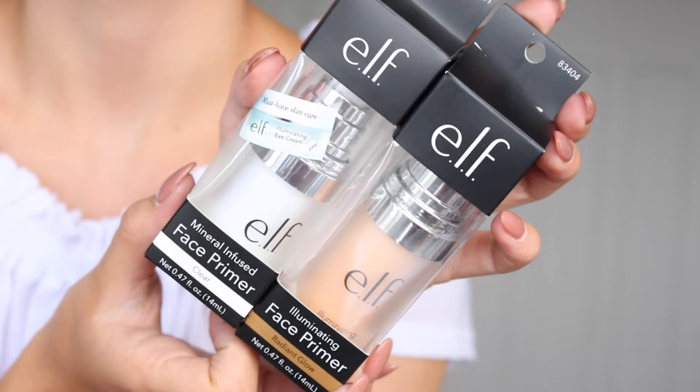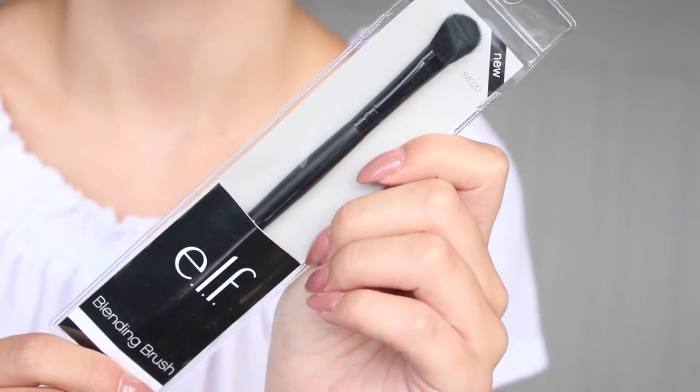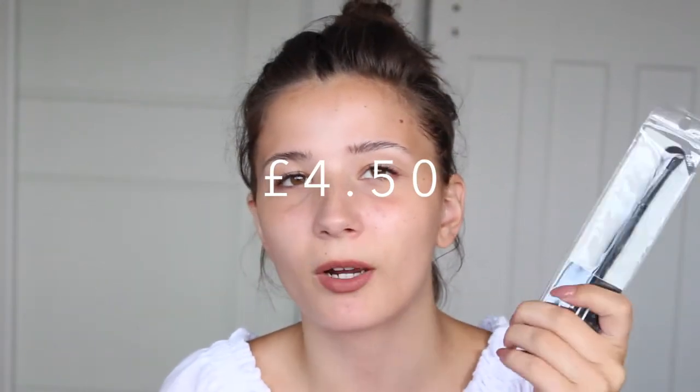Starting off with primers, I have two. The first is the illuminating face primer in Radiant Glow, and the second is the mineral infused face primer in clear. The Radiant Glow one is very glowy — it has gold specks in it, which I really like since I don't really wear foundation anymore. The mineral face primer is supposed to mattify the skin. Both are going into my kit once I've tested them. I also picked up the e.l.f. blending brush, which has a dome taper. It has a slightly cheap feel but it's around £6, so I'll give it a shot and if it works it'll go in my brush belt.